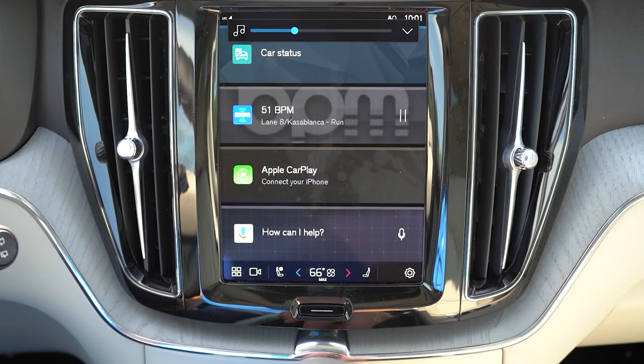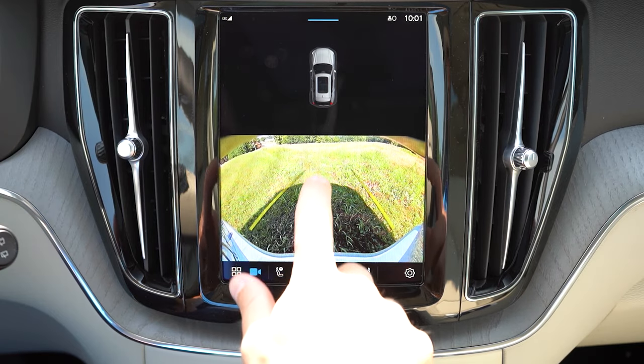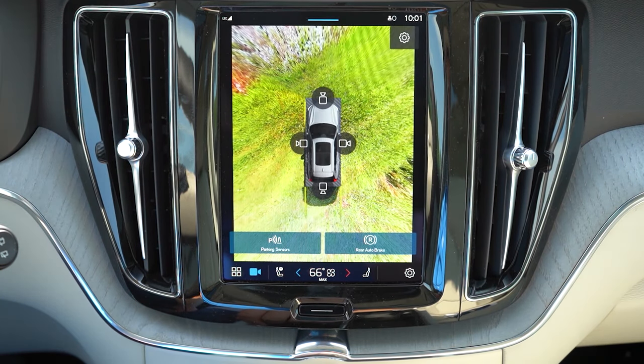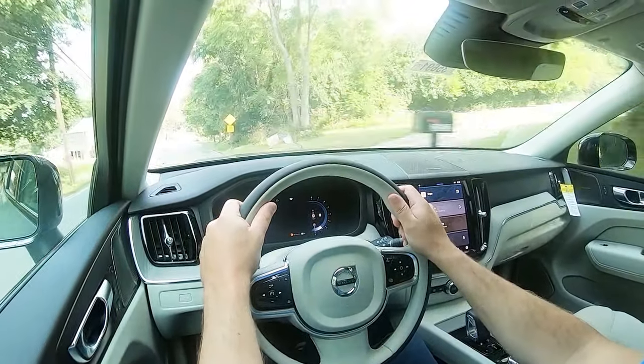Last thing on the infotainment screen: when you put the XC60 in reverse you'll find a rear view camera coming standard across the board. If you tap your finger on it, there's an option for a 360-degree monitor as well, giving you that bird's-eye view - which is always great.